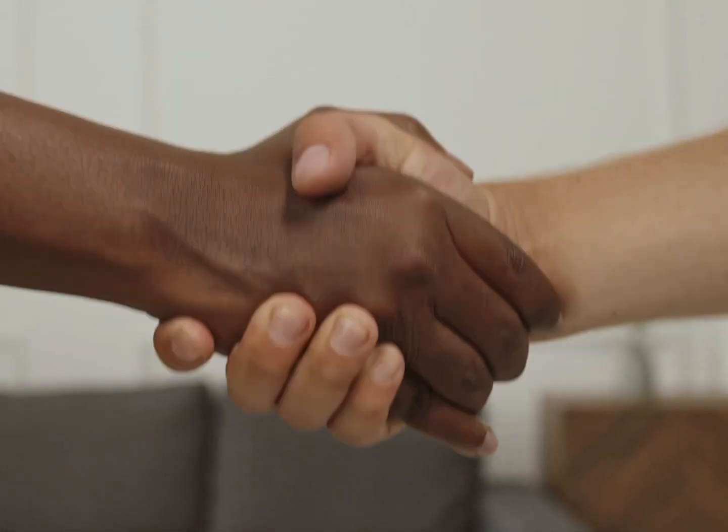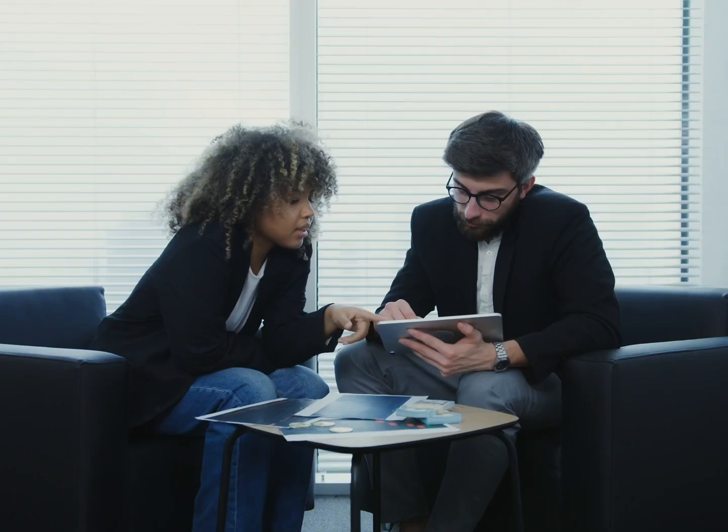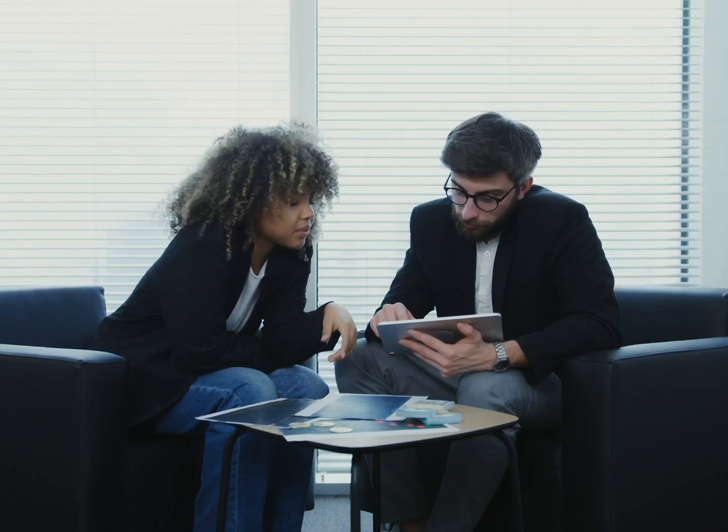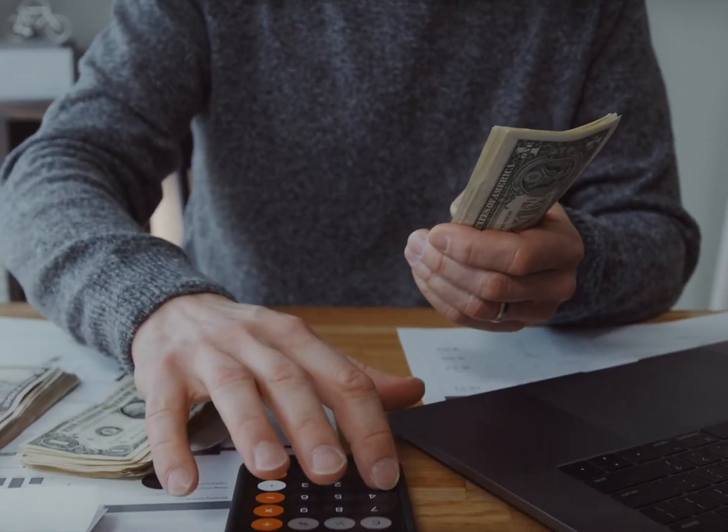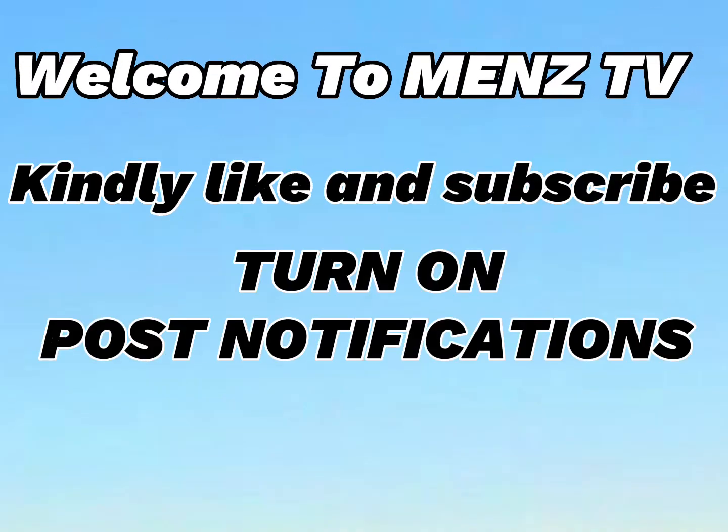Hello guys, welcome to Men's TV. In this video I'll introduce you to a USDT order grabbing site where you can earn profit daily by completing tasks every day. Do well to watch this video to the end to know other ways of earning from this site. If you're new here, kindly like and subscribe, and if you're an old member, thanks for the visit.